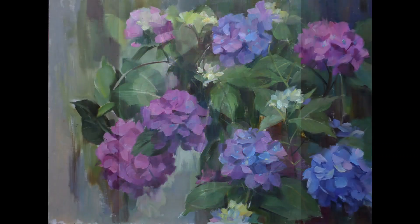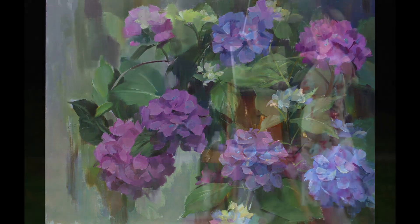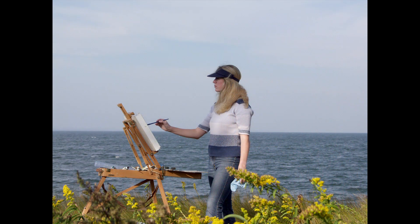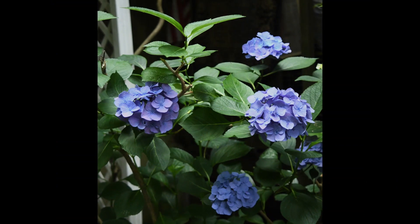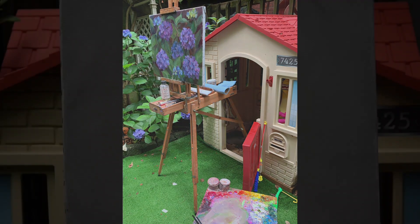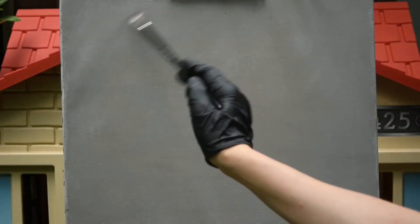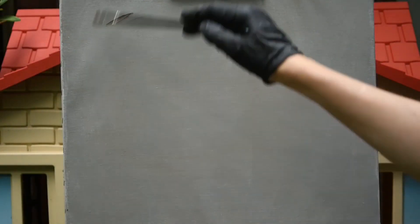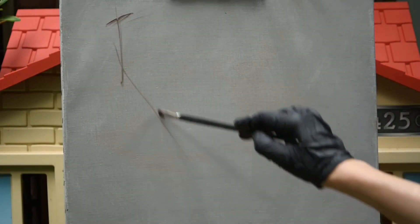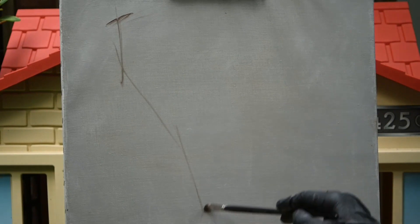When weather permits I grab my easel and go to paint outside. I travel throughout Europe and the US with my French easel painting landscapes and cityscapes. I consider painting outdoors one of the best practices for artists. I learn to see and capture the most crucial information while dealing with constantly changing light. This experience taught me how to paint fast and helped me in my studio and portrait work as well.